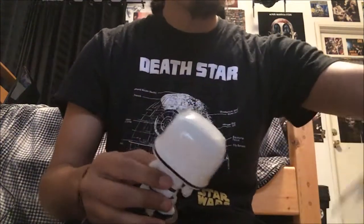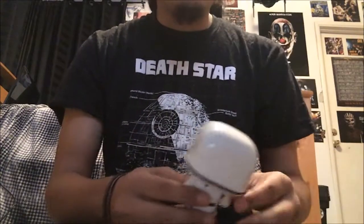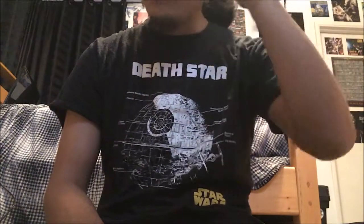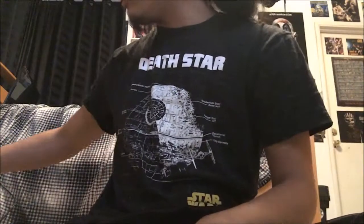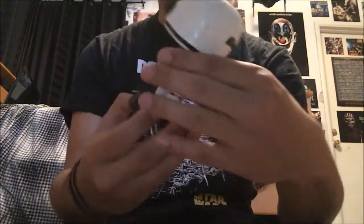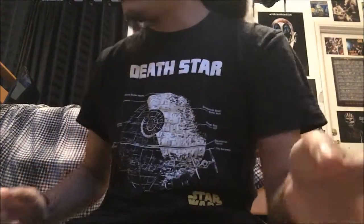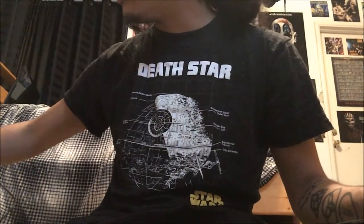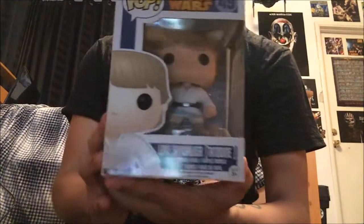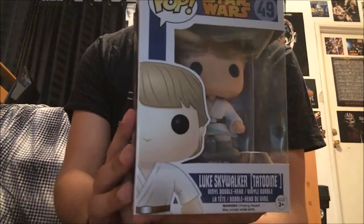First Order Stormtrooper — I needed a stormtrooper, and the stormtrooper that came out before The Force Awakens just looked horrible. So this one looks way better than the stormtrooper that is on the original Star Wars Pop line.